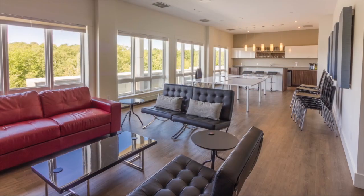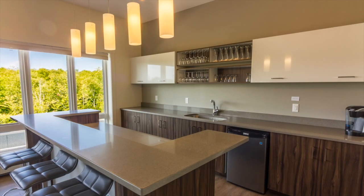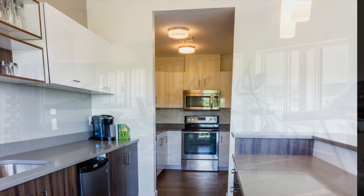The building features several cool components that I think anyone would love. Take for example this social room, complete with big screen TVs, full cable, a lounge, and a full bar complete with full kitchen in case you're having a social event.